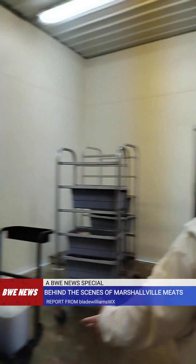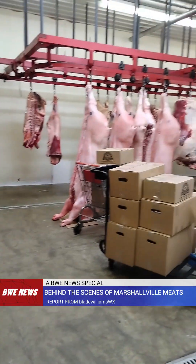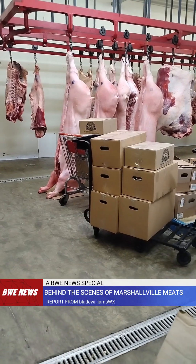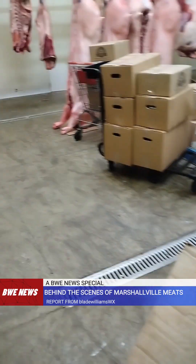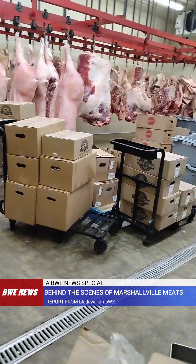Is this the store cooler? It is cold in here. In here, this is all of the beef that we get brought in and the pigs that we cut up, that we sell out in the store.